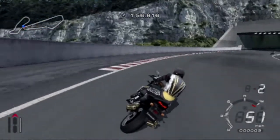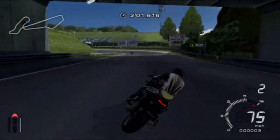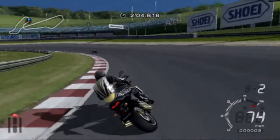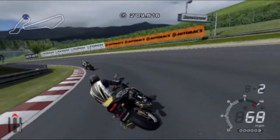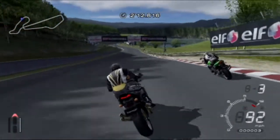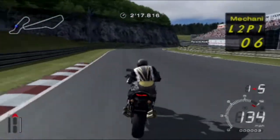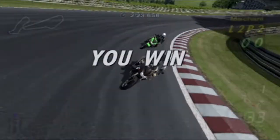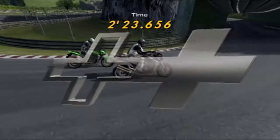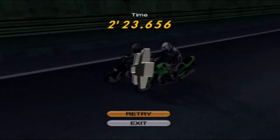Come on, come on. We've overshot that corner a little bit. Catching up with the other bike now. Awesome. And there we go, we're past. Let's see how well this lasts. We just needed to hold them off. Two minutes, 23.656 — very good. Very nice.